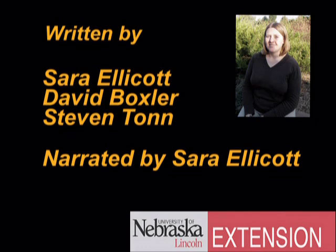I'm Sarah Ellicott with the University of Nebraska-Lincoln Extension. Dave Boxler and Steve Tun, also of UNL Extension, helped write this program.